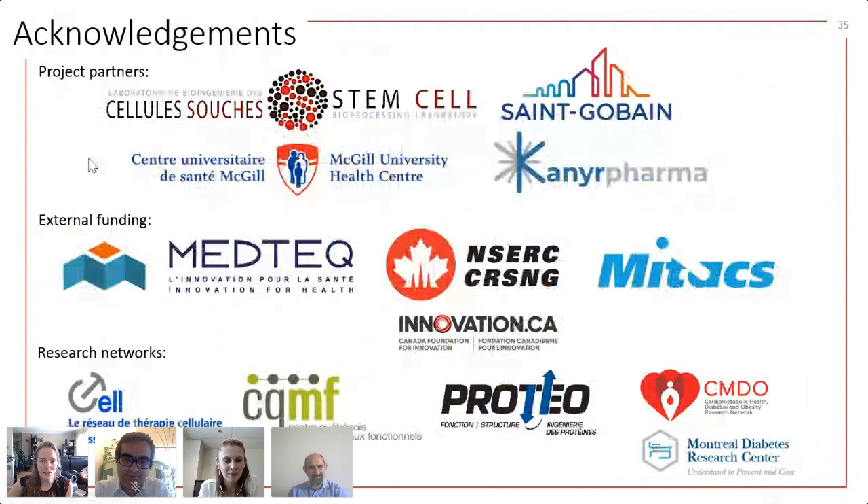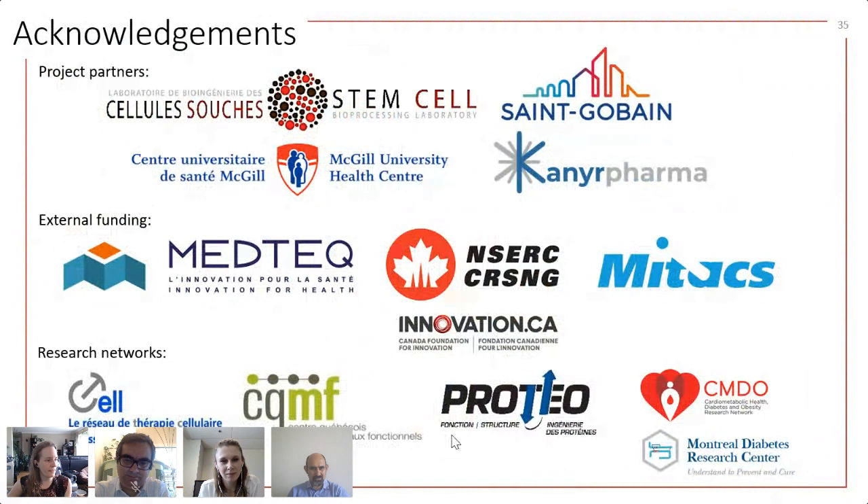Funding support comes from Medtech and CRSNG, Mitacs, and the CFI, as well as research networks providing travel awards and networking opportunities. With that, we are concluding and going back to our collaboration overview slide as a starting point for our conversation.